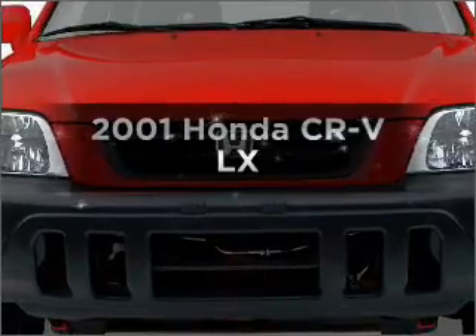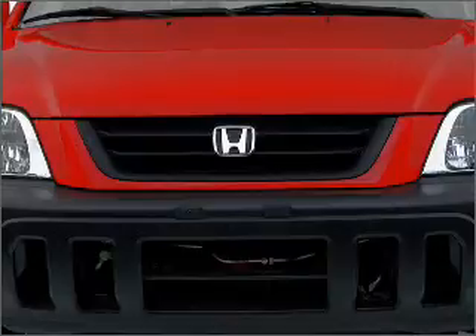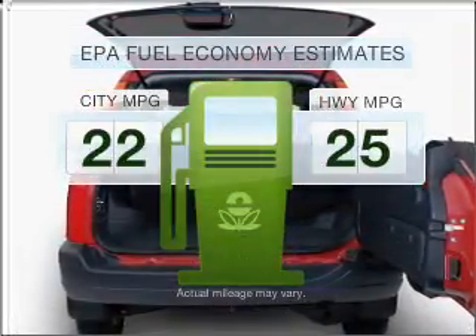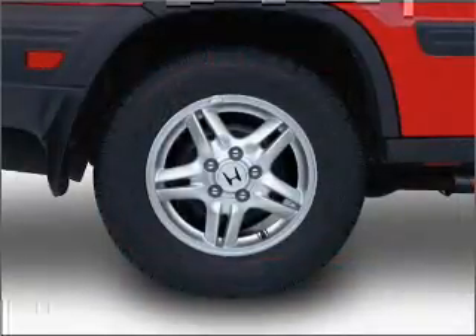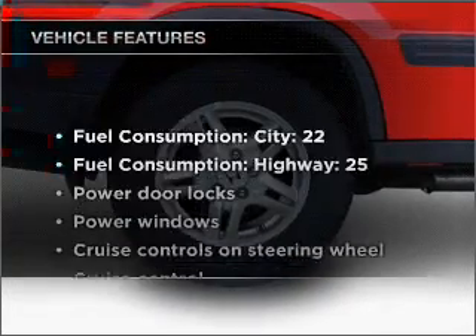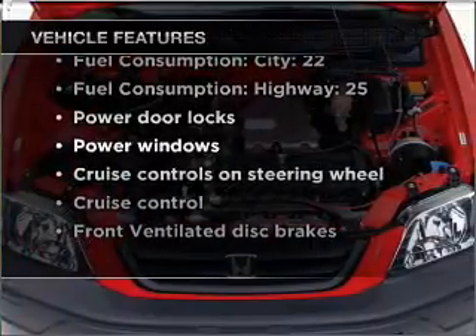Check out this 2001 Honda CR-V — everything you need under one roof with this great vehicle. Low emissions and good fuel economy are important to you and to the environment. With an efficient four-cylinder engine that responds smoothly to its automatic transmission and with these notable features, you won't want to miss out on the opportunity to own this amazing vehicle.